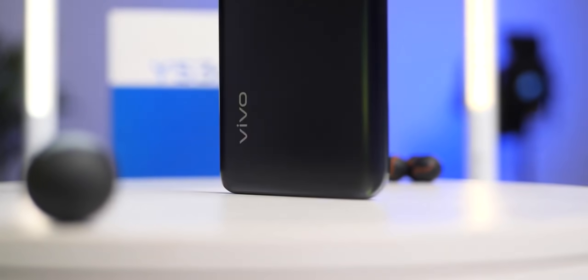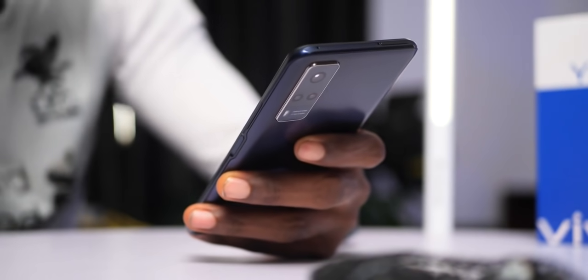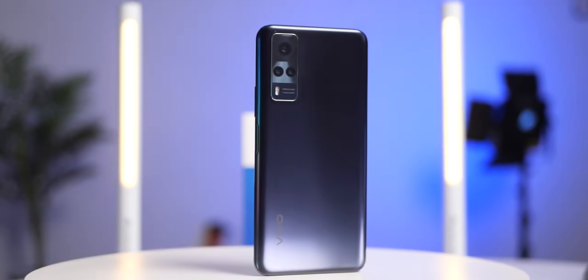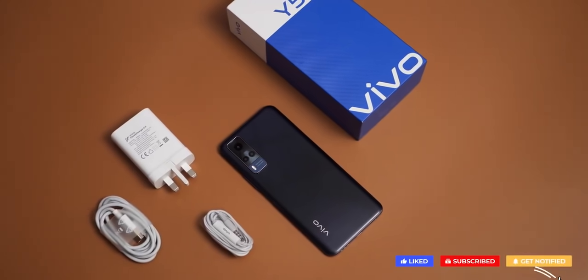The Vivo Y53s is a nice device with interesting features — most interesting being the RAM expansion capacity from 8 gigs to 11 gigs. I also find the rear camera performance to be quite impressive, and Funtouch OS is one of the good ones out there. So that is the Vivo Y53s. Do hit the thumbs up if you find this video helpful and also consider subscribing to the channel. Peace out.